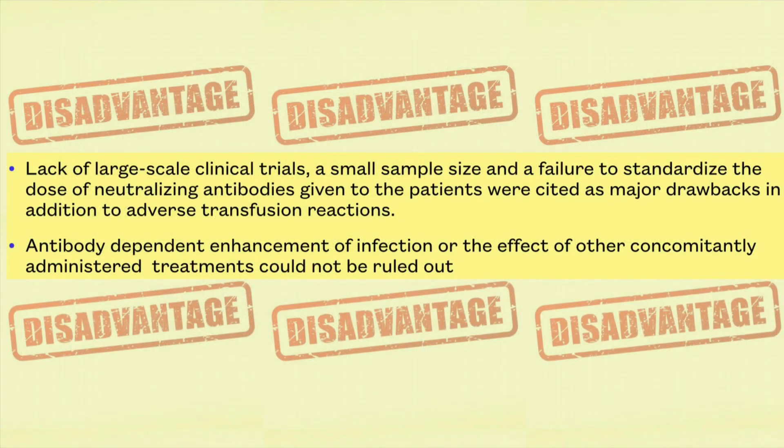What were the disadvantages of plasma therapy? They were: lack of large-scale trials, small sample size, failure to standardize antibody given to the patient, adverse transfusion reactions, antibody-dependent enhancement of infection, and failure to rule out concomitantly provided other modes of treatment.